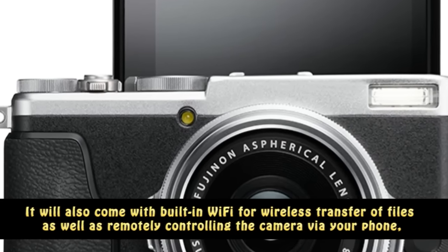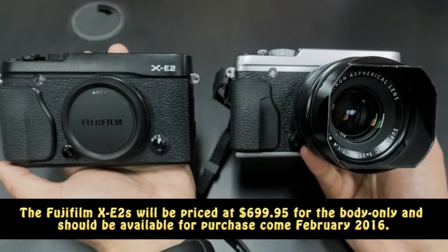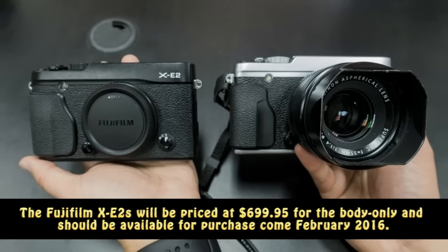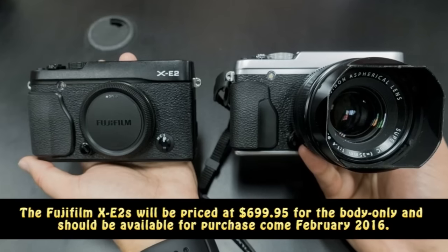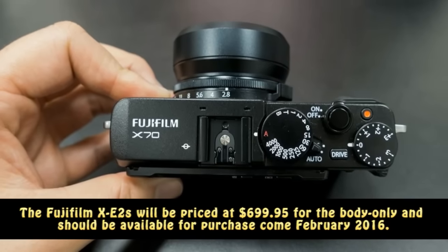It will also come with built-in Wi-Fi for wireless transfer of files as well as remotely controlling the camera via your phone, and will also be able to record video at Full HD at 60 fps. The Fujifilm XE2s will be priced at $699.95 for the body only and should be available for purchase come February 2016.